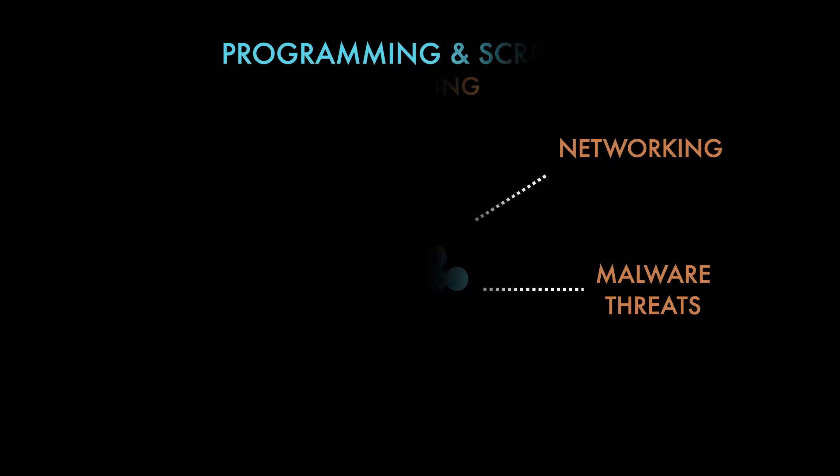Starting us off we have programming and scripting. Many cyber attacks exploit bugs and flaws in code, so by learning how to code you can better understand these vulnerabilities and how they might be exploited. Cybersecurity often involves repetitive tasks like scanning networks, analyzing logs, or responding to incidents, so scripting languages like Python, Bash, or PowerShell can automate these tasks, saving time and reducing human error. Python is regarded as one of the most valuable programming languages in cybersecurity because its syntax is clear and concise.